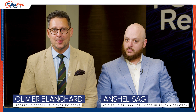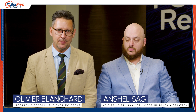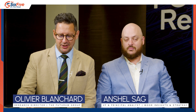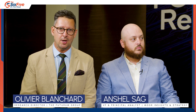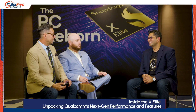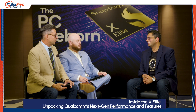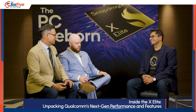Welcome back to 6.5 and our special coverage of Computex and the Snapdragon X PC platform. I'm Olivier Blanchard, this is Anshul Saag, and we're here with Nitin Kumar, who is VP of product management with Qualcomm for Snapdragon PC platforms. Congratulations on the launch of the Snapdragon X platform, Elite and Plus. How's the week been going for you?